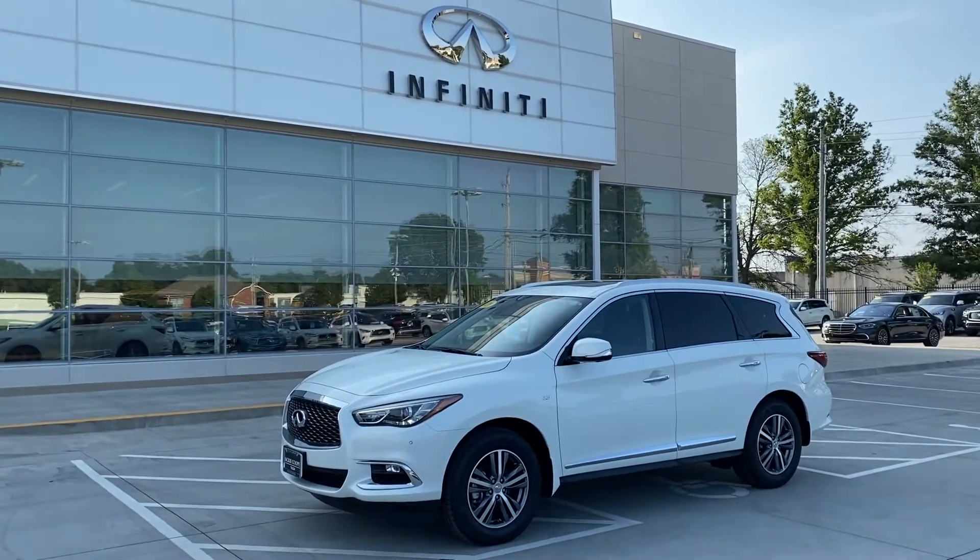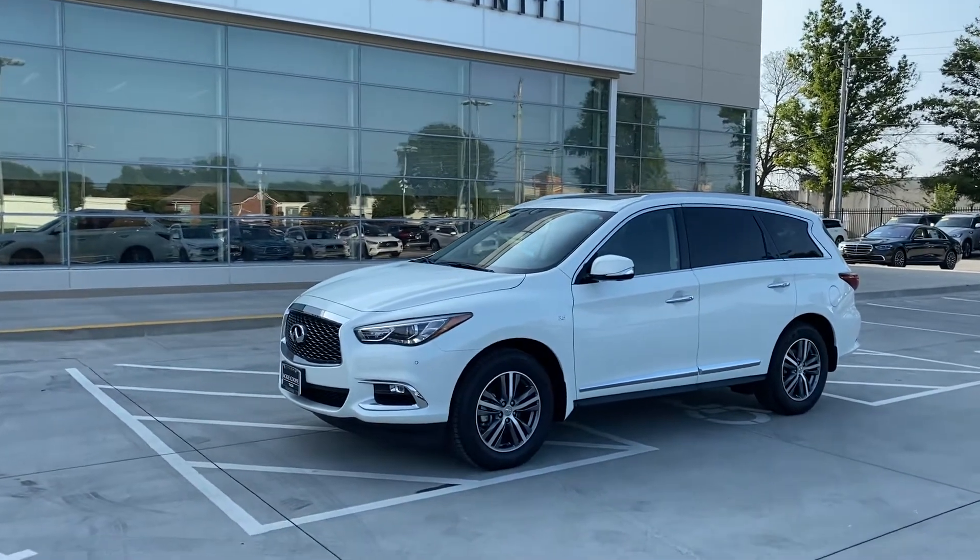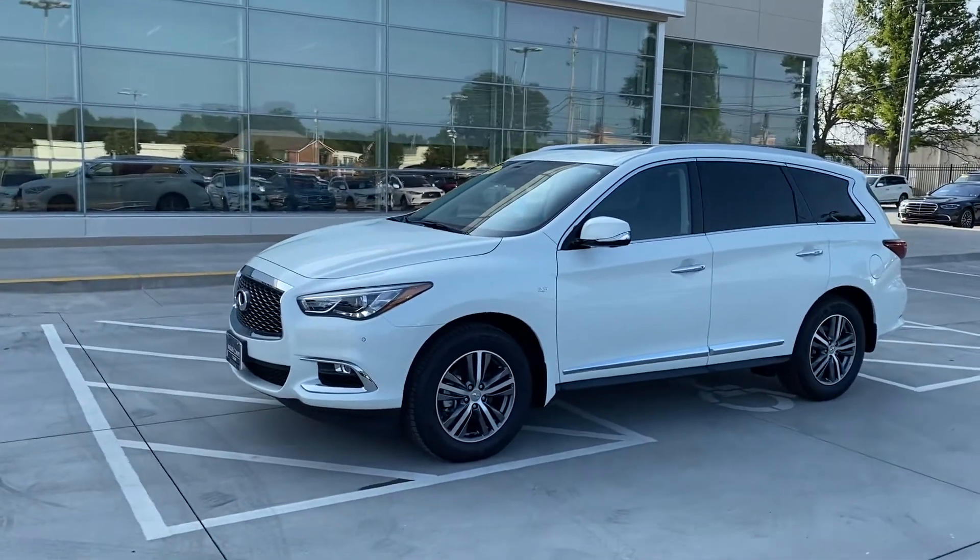Hey, good Friday morning, Tulsa. John Green here at Jackie Cooper Infinity, taking a little video of this 2020 Infinity QX60.